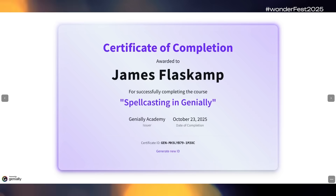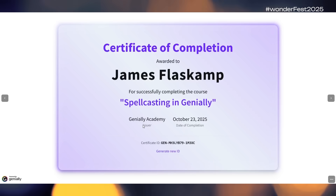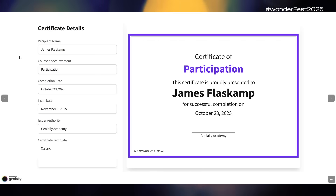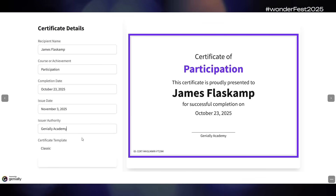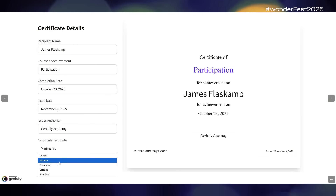And of course, as with so many of these widgets, you can allow as much or as little customization as you want. Here's a fully customizable version of the certificate generator with several input fields for the learner to complete and even a choice of templates so they can choose their own design.